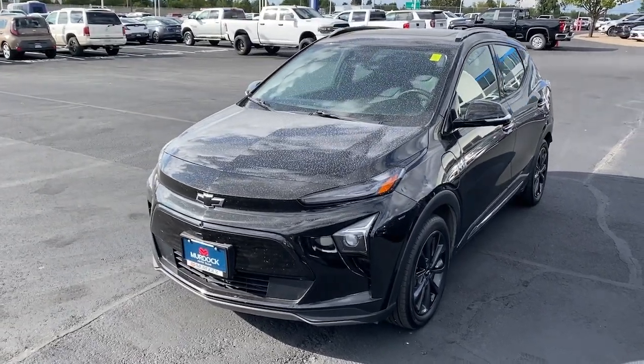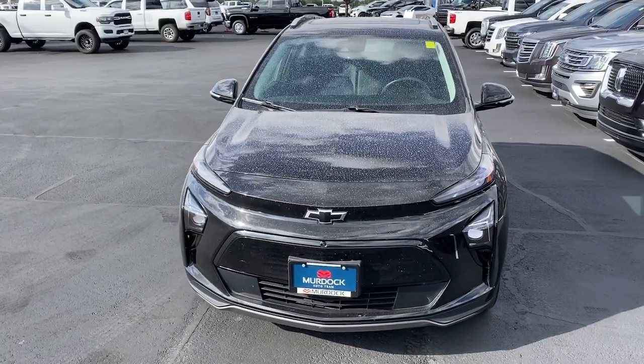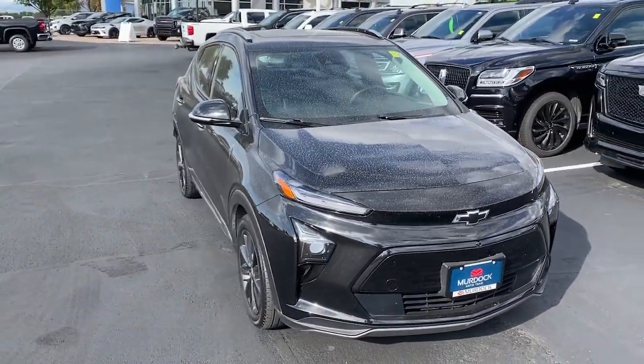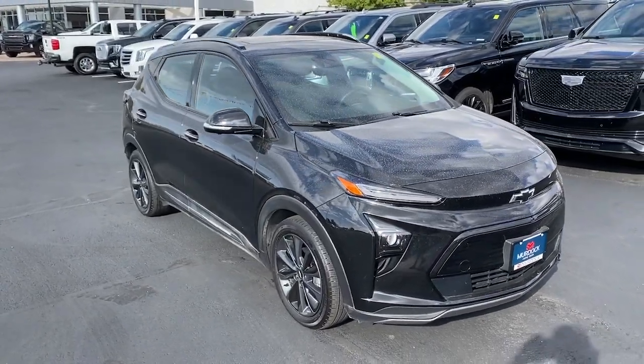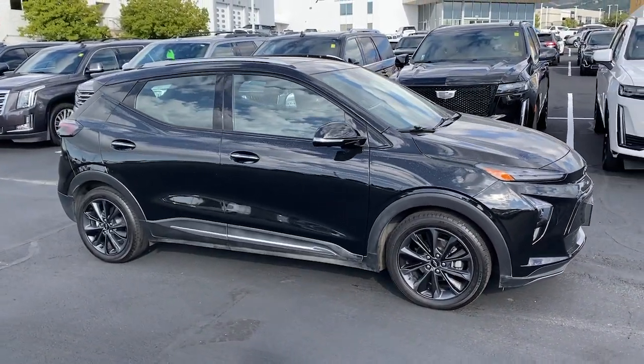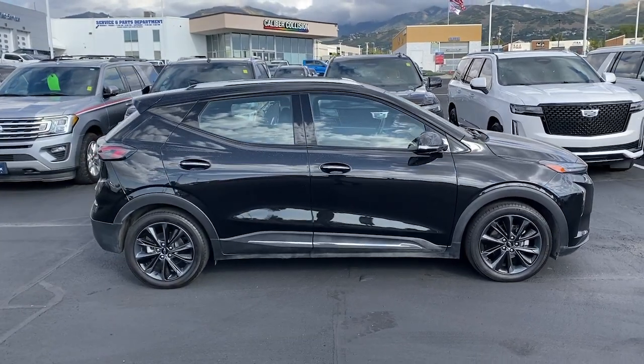Hop into the 2022 Chevrolet Bolt EV. With less than 20,000 miles on the odometer, this vehicle stands out from the rest. The Chevrolet Bolt EV — the sleek and affordable all-electric four-door hatchback with a long-range, surprisingly roomy interior, active safety features, nimble handling, and smart charging technology.